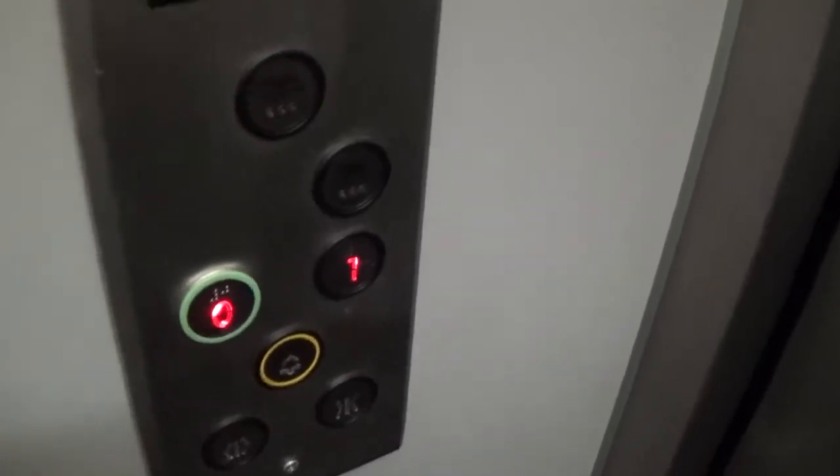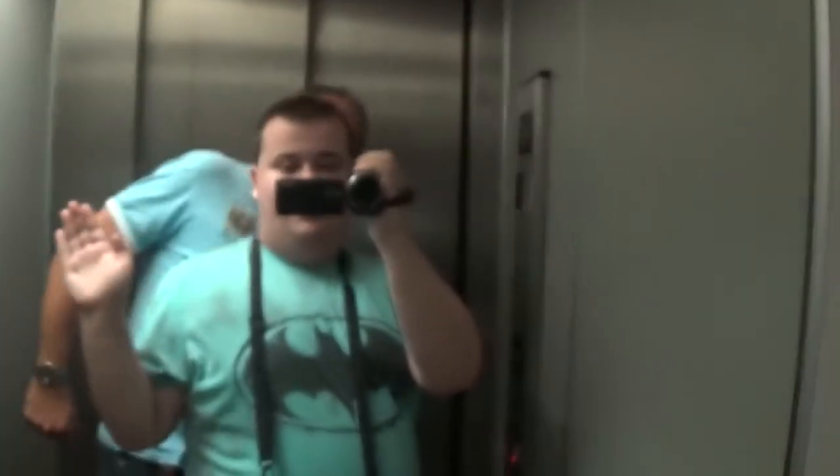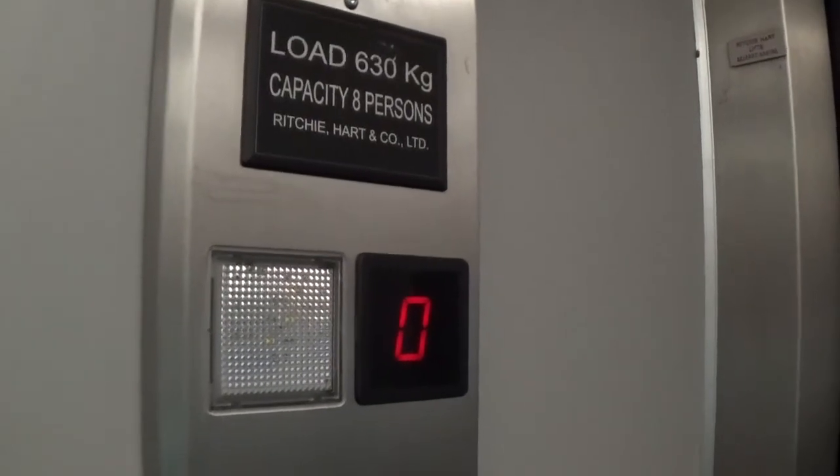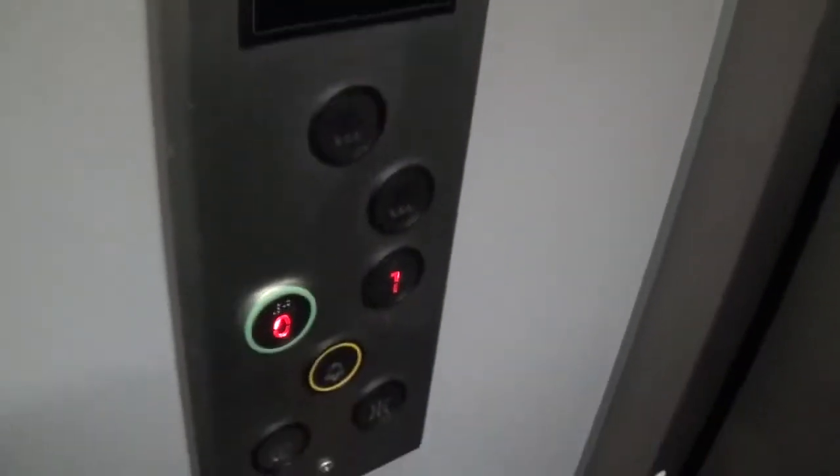Doors closing. Listen to the motor going up. Look at how you see it now — the camera isn't focusing right. There. It's got the capacity plate: 630kg, installed in the mid-2000s. It's got the voice fixtures.